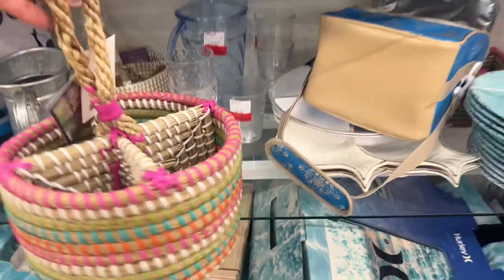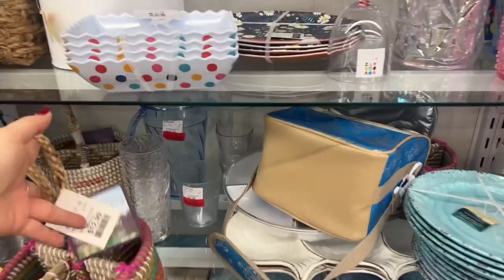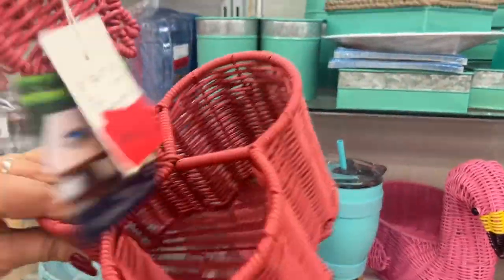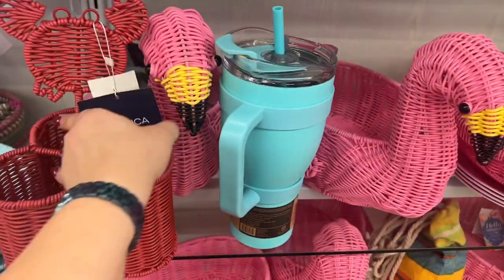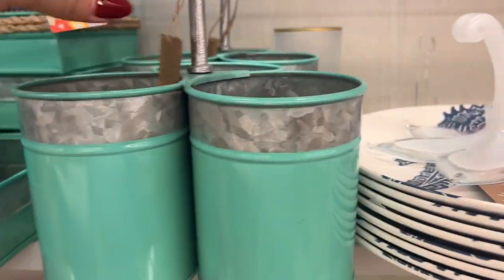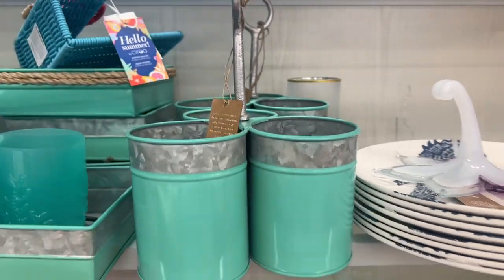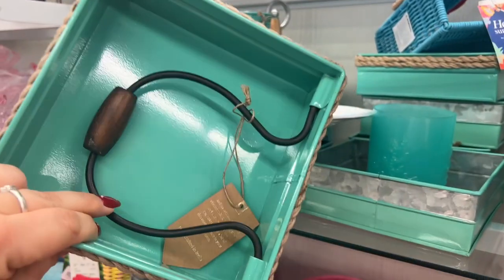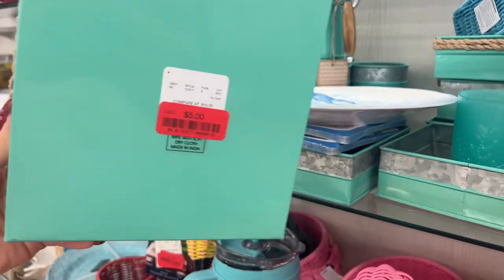This is cute — only $5, Nautica with the little crab. The galvanized ones are $8. They have like a matching napkin set, or I think this holds the napkins down in the wind. Look at the rope — so cute, $5.